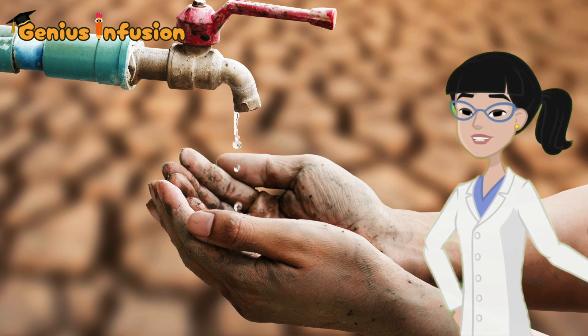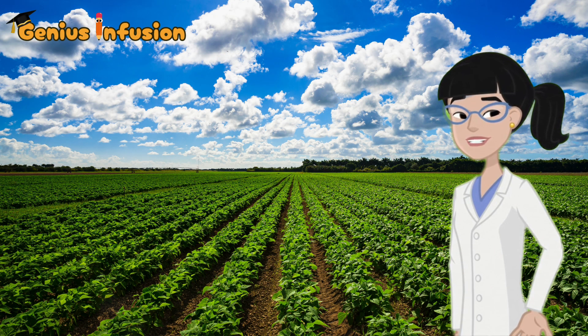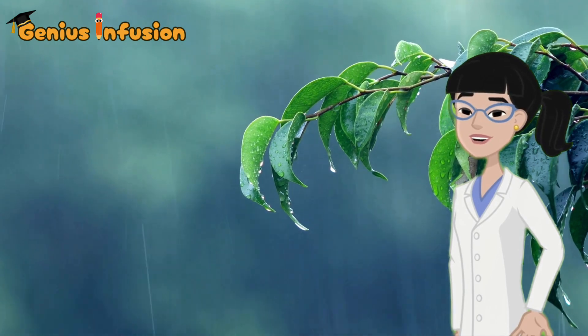Cloud seeding is transforming how we manage water, fight drought, and protect agriculture. But there's still much to learn about its full impact and potential.